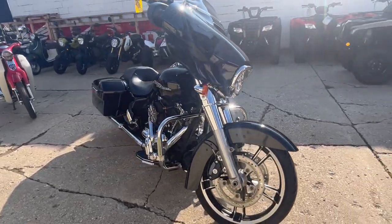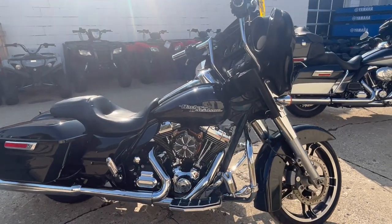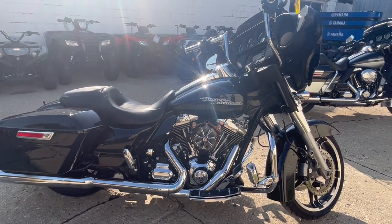Serviced here at the dealership, this one's ready to go. That's a 2016 Street Glide, only $13,999 guys. Just call 810-648-9500.